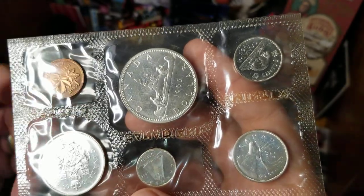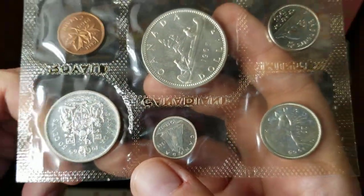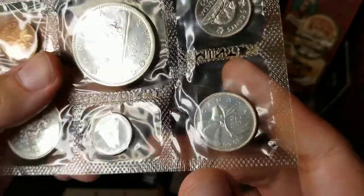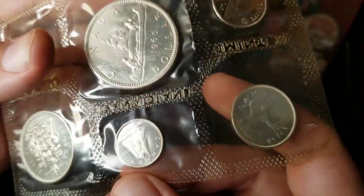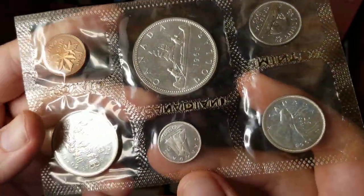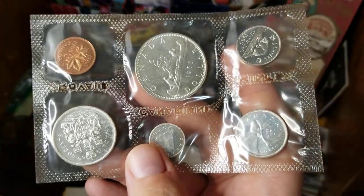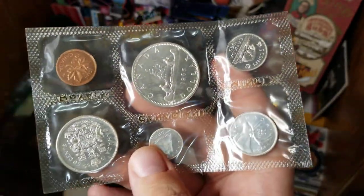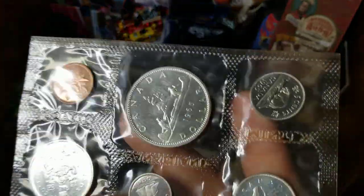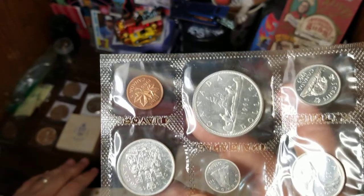The one dollar coin had exactly 0.600 ounces of silver, the half dollar was 0.300, the quarter was 0.1500, and the silver dime at 80 percent was about 0.060 ounces. So adding it all up, I'm holding 1.11 ounces of silver. If silver were to hit $30 an ounce, that would make this worth $33.30. We're not quite at $30 at the moment, but the premium on these is not very much — I found this for pretty much right at spot price.